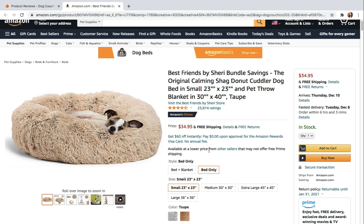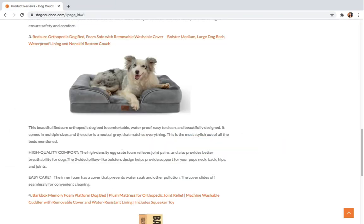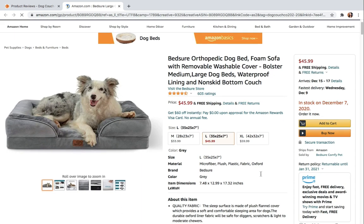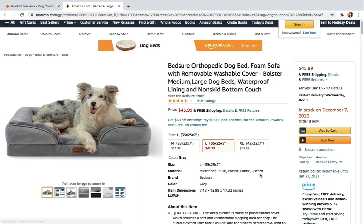This dog bed comes in at $34.95. Number three on our list is the Bedshore Orthopedic Dog Bed — by far the most stylish dog couch on our list. It comes in three different sizes and the color gray, which is super neutral and matches with almost any home decor. The high-density egg crate foam relieves joint pain and provides better breathability for dogs.